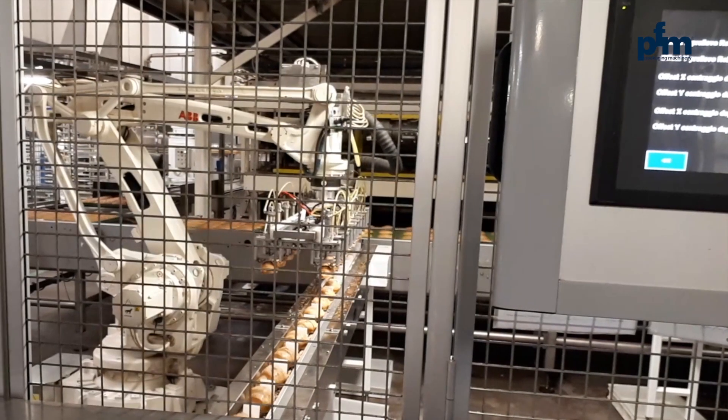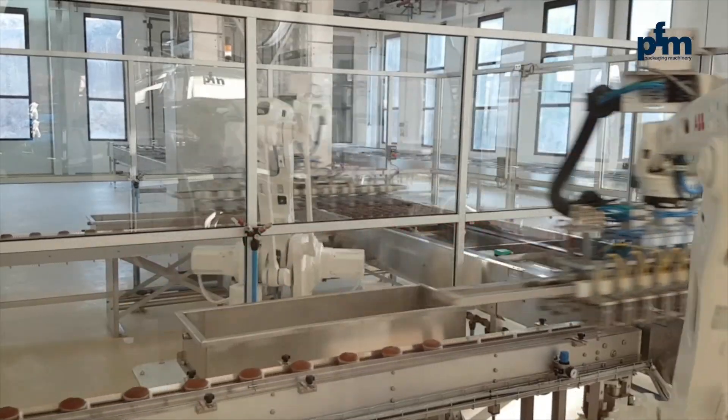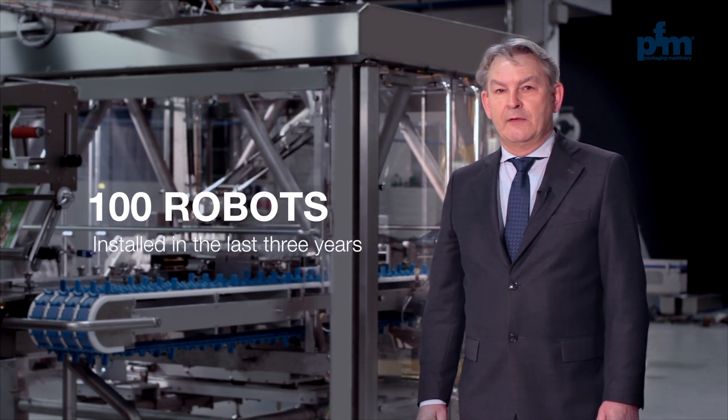We have developed a variety of applications for the bakery, confectionery and cosmetics industries. The PFM Group has installed about 100 robots in the last three years, with applications ranging from single to multi-robot.